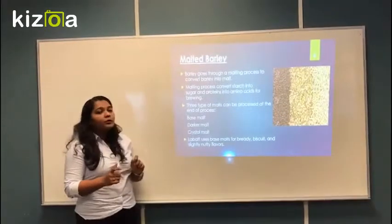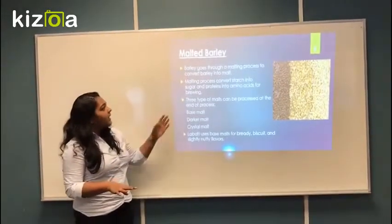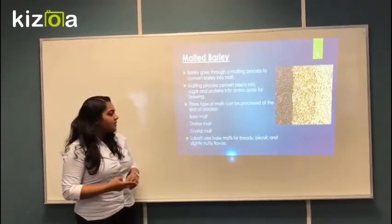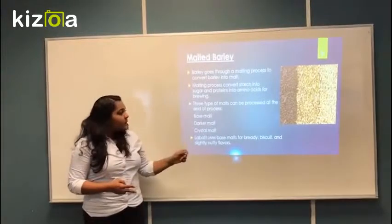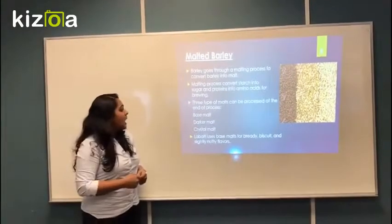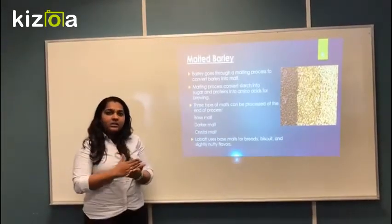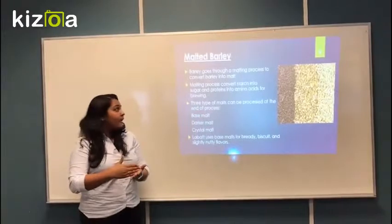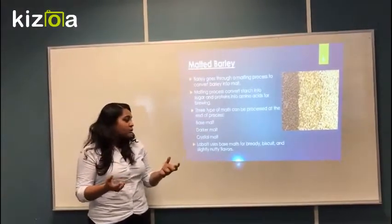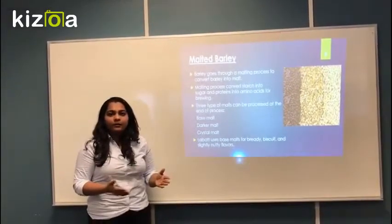Malted barley is produced after a rigorous malting process. At the end of the malting process, three kinds of malts are produced: base malt, caramel malts, and crystal malts. Base malt is the one Labatt uses for its brewing process. Base malt is the first kind of malt generated in the malting process, and it has more of a biscuity flavor and less sweetness, which is best suited for the brewing process.